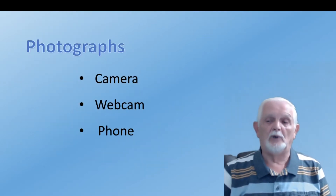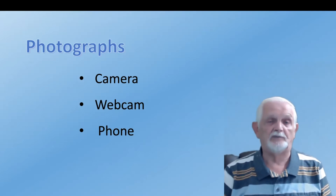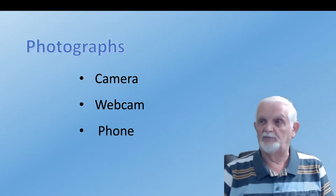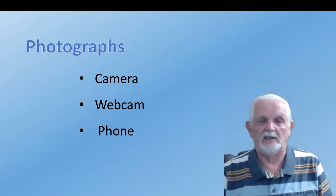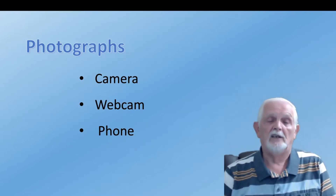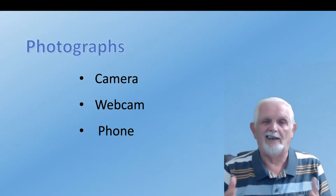For photographs, there are various sources. You've all got either an existing camera, a camera built into your phone, or a webcam to take images with. For any project you're working on and want to show to members, you can take as many images as you think are useful to get the ideas over.